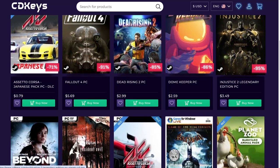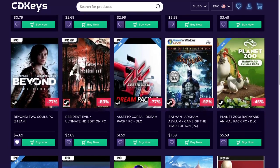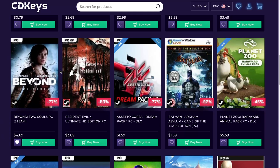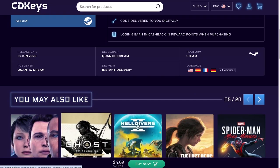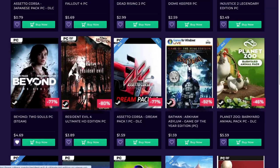Dead Rising again. Injustice 2 — I believe I have it for both PC and Xbox. Beyond — it's from the same guys who made Detroit. Really nice game, really good looking game. Not too old — I believe it's 2020, wow, 4 years old and still a really good looking game.